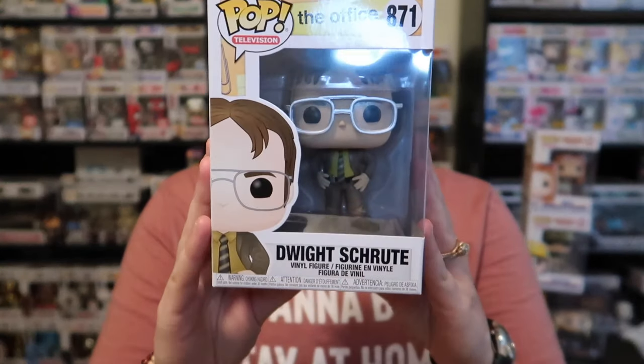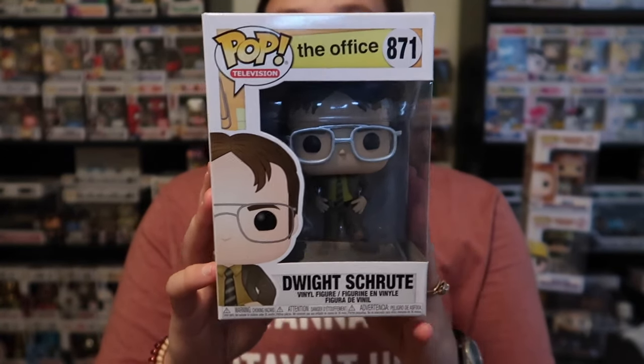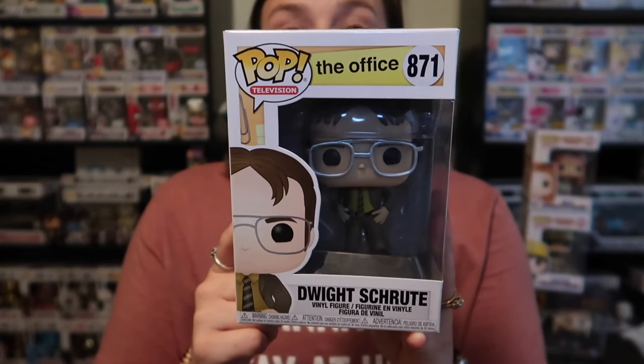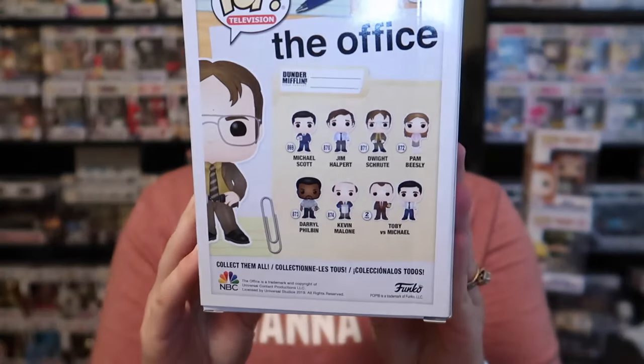Getting into the next pop, we have Dwight Schrute — I always say his last name wrong — from The Office. We watched The Office and Stranger Things within the past month or two, so we love them and want to start collecting those sets of pops too. Dwight is hilarious; he made the show in my opinion. Out of this set we also have Pam Beasley, and we want to make sure we get Jim. I like all of the pops in the set.